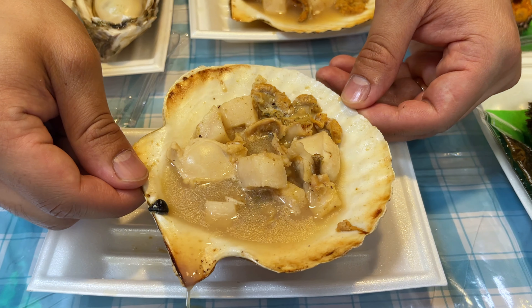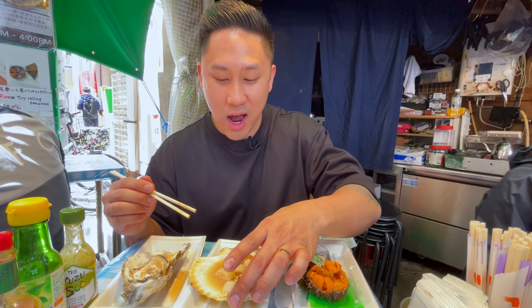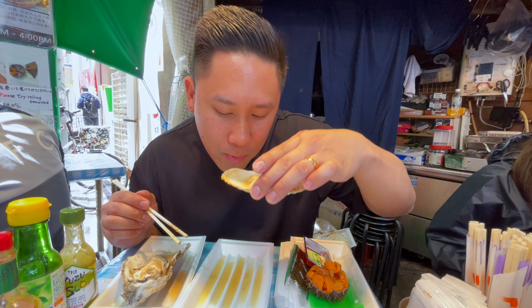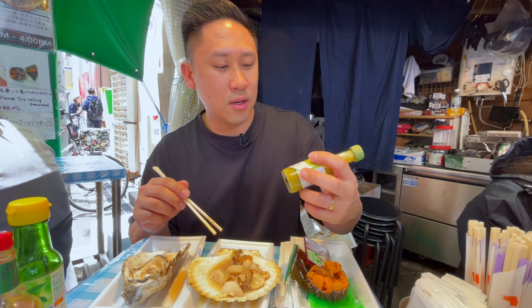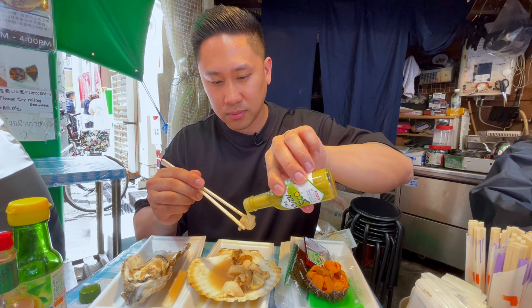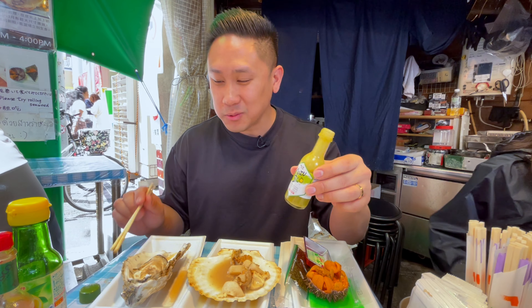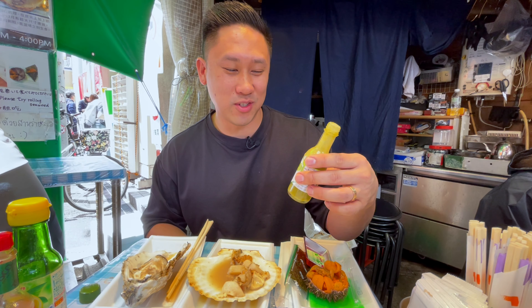Wow, that is so good. The scallop was perfectly seasoned — a little savory — it had the fresh ocean taste to it, and this liquid inside it is actually really good where I could drink it. Wow, this is so good. And they had some yuzu sauce here, I'm going to add a little dash of this and see how it tastes. Definitely eat it with the yuzu — for some reason this made it taste so good. Do not skip out on the scallop, this is a must try.